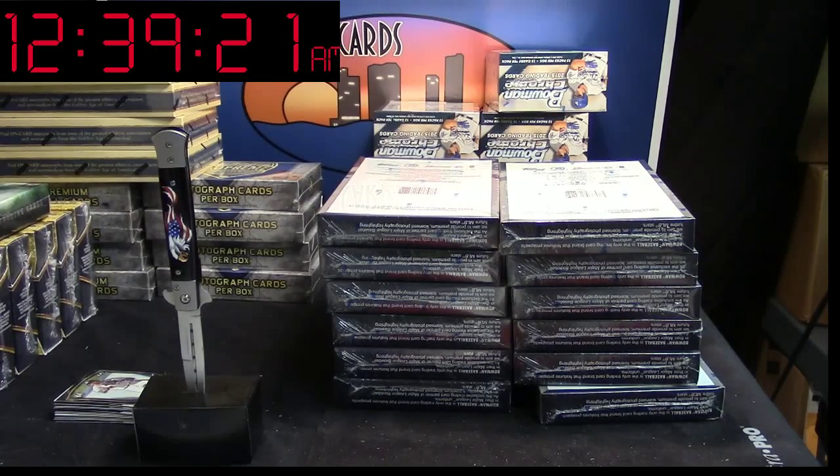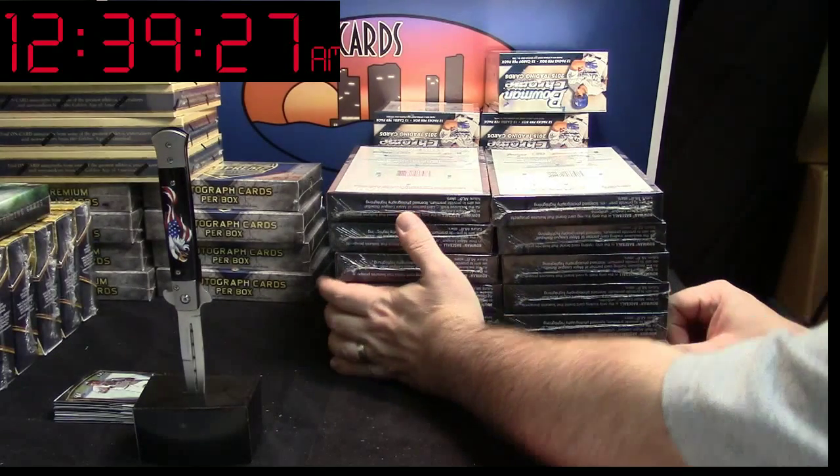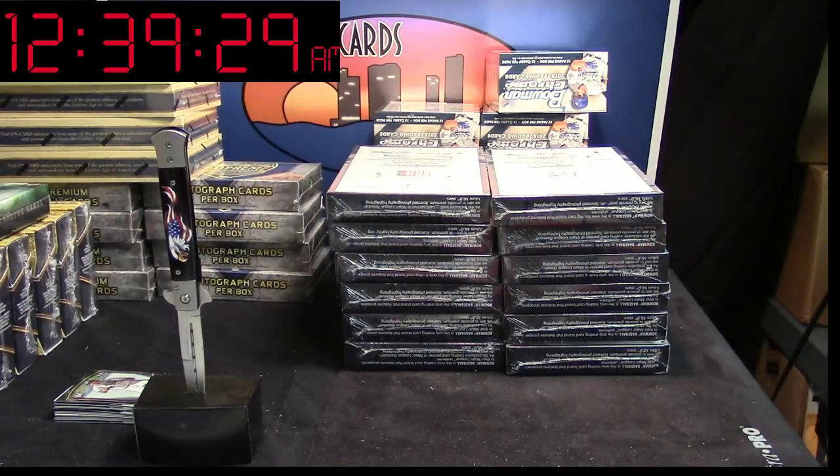We're doing a Bowman 2015 Hobby Box for Have a Nice Day. I have 6 on the left, 6 on the right. Fresh case.